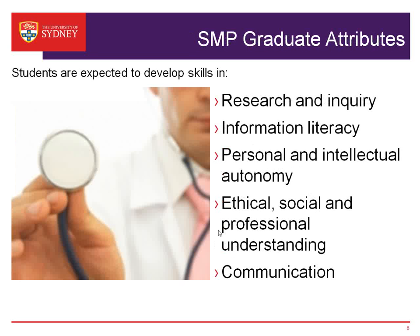These are the sorts of skills that our program specifically develops. Research and inquiry are core to our MD program — there's a major research component I'll talk about later. We give students the skills to be information literate, to handle the large amounts of information available, to be intellectually autonomous, to critically think about what they're doing and why in their practice, and to have ethical, social, and professional understanding, and to be good communicators.